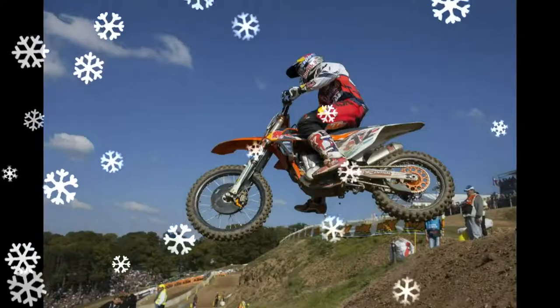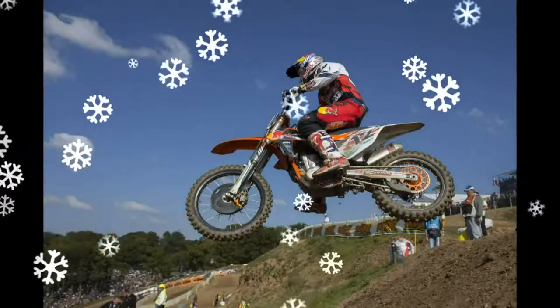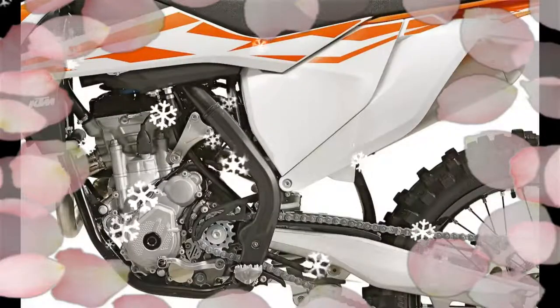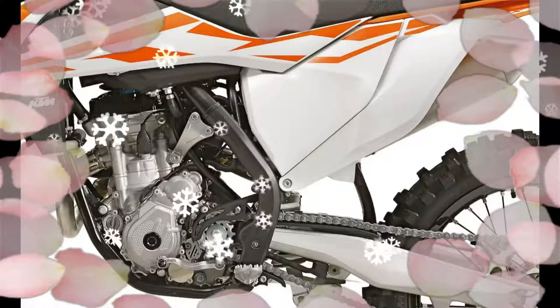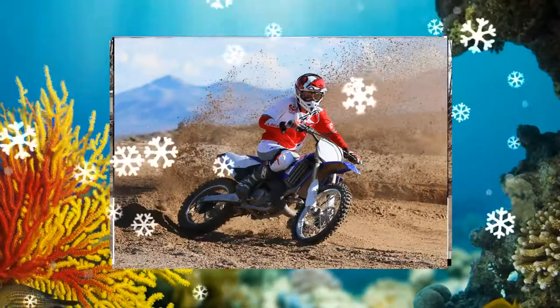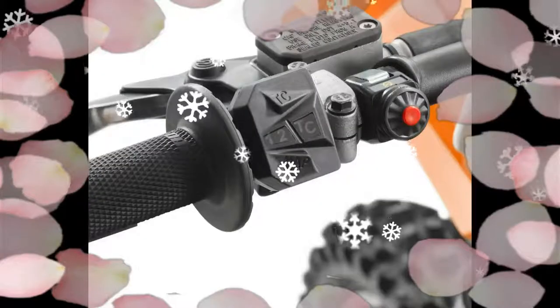There is no way around the impact that the new WP-48mm airforks have on the performance of the 2017 KTM 250SXF. With the airforks, every aspect of the 250SXF now changes.